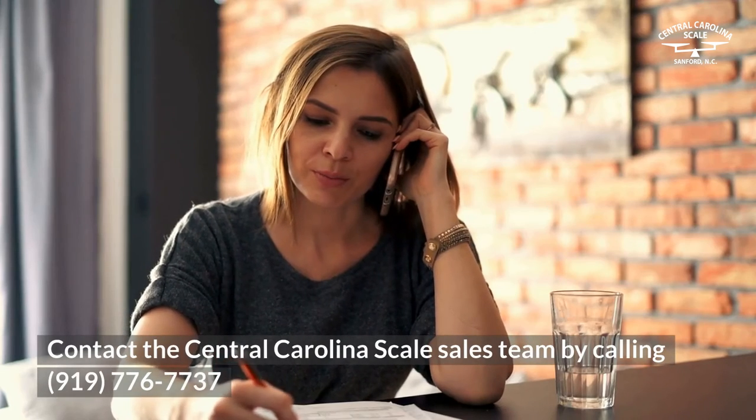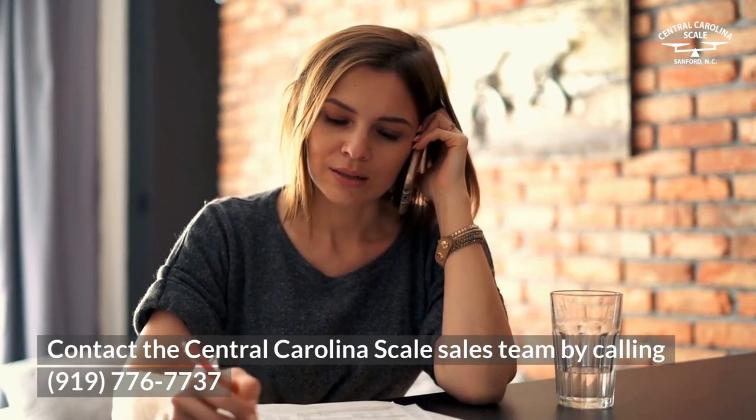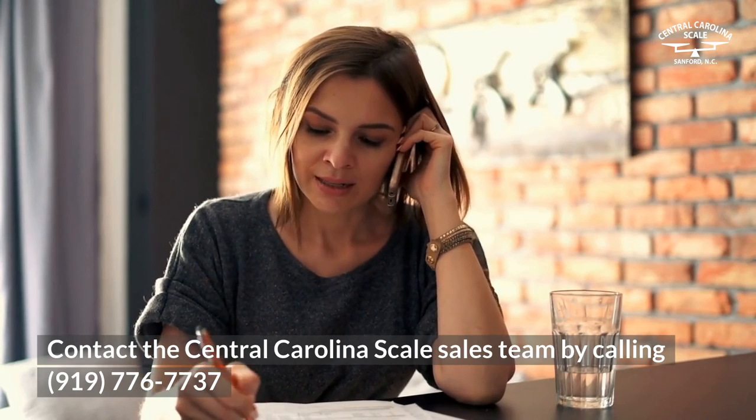Contact the Central Carolina Scale Sales Team by calling 919-776-7737.